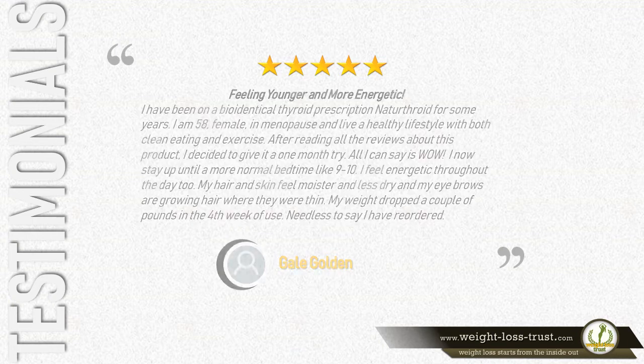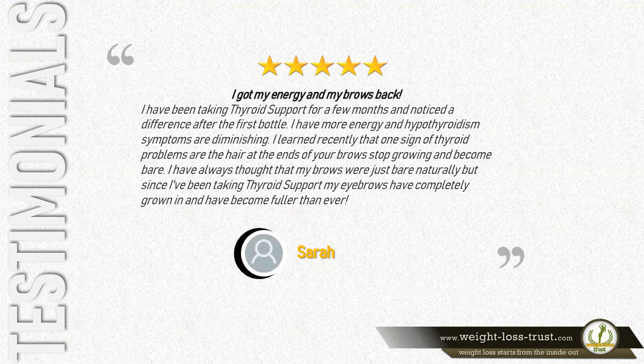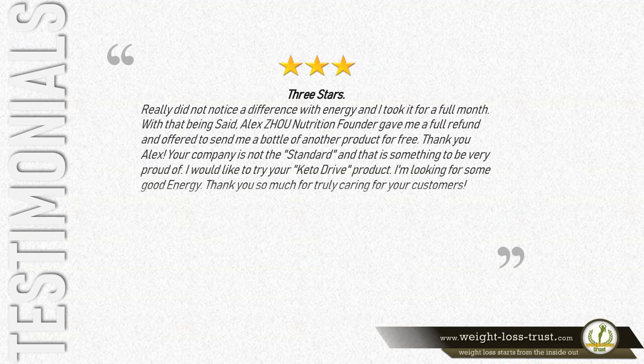I got my energy and my brows back. I have been taking Thyroid Support for a few months and noticed a difference after the first bottle. I have more energy and hypothyroidism symptoms are diminishing. I learned that one sign of thyroid problems is that the hair at the ends of your brows stops growing and becomes bare. Since taking Thyroid Support, my eyebrows have completely grown in and become fuller than ever. — Sarah